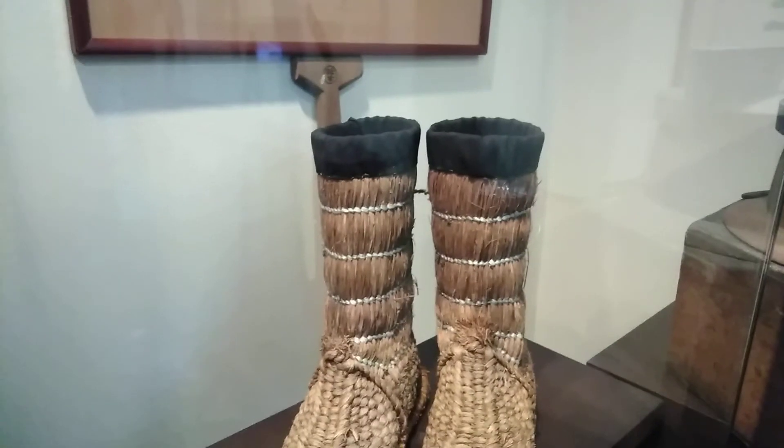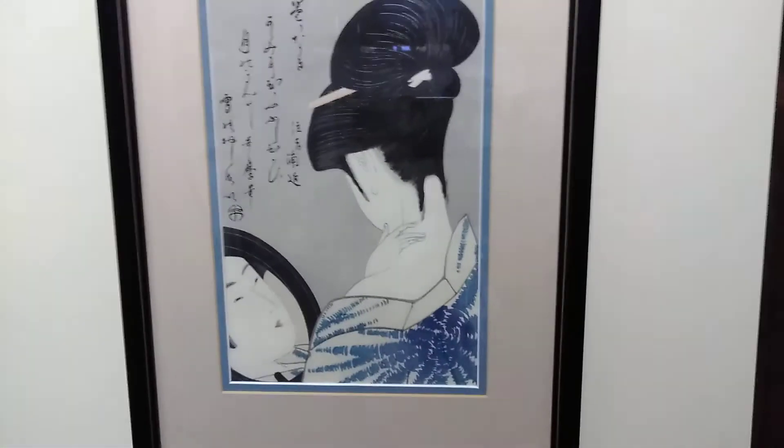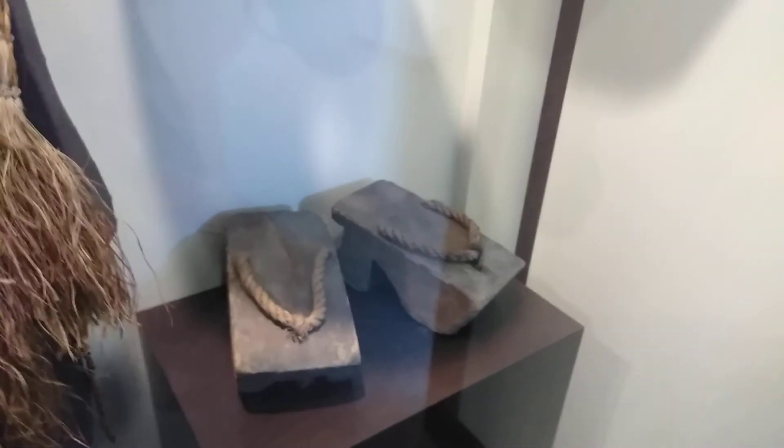Flip box — look at those boots. This poem is called Youth, but it doesn't give a translation. It says this was used to transport goods to and from market. The rice steamer. This is a loom with hand tools. This was a fire alarm — you struck it. This was a copy; the original is by Utamaro. Hanging lamp with paper shade took oil; this one took kerosene. Hardwood elevated soles for walking in mud. This was made to be worn as protection when carrying heavy loads on the back.